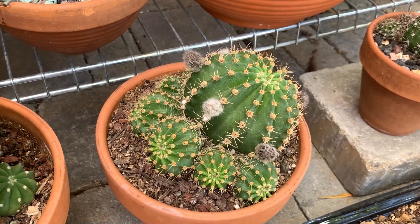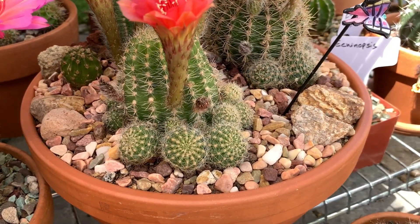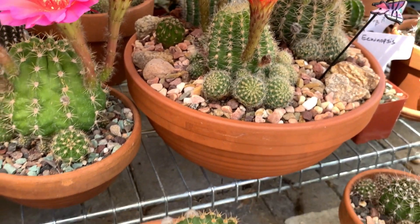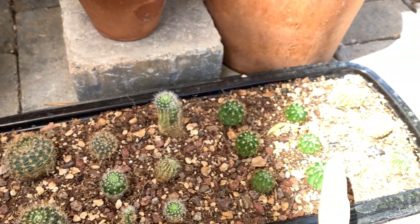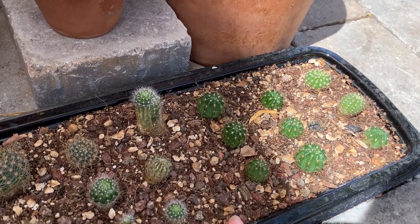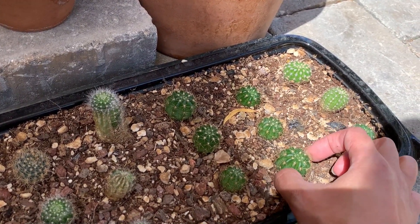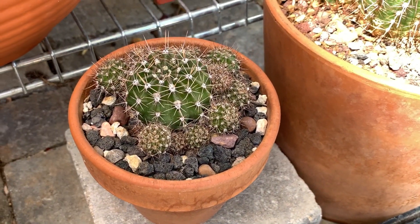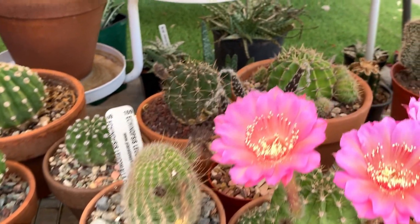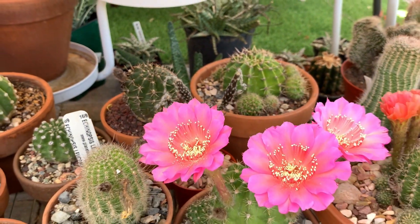Echinopsis is very easy to propagate because they pop a lot of pups. Many of mine have so many babies — I've already taken out a lot from them, and the pups easily root. I have a tray here that came from just two echinopsis — I placed the pups in the tray, kept the soil a little moist until they rooted. You can also propagate echinopsis through seeds if you are fortunate to have seed pods forming.